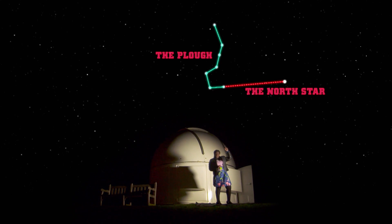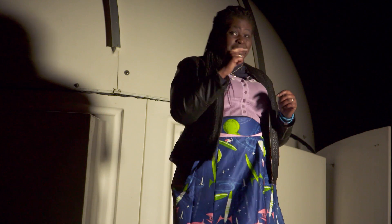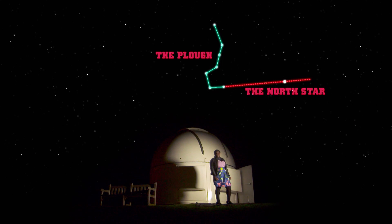Now the North Star is directly above the North Pole. If you continue in the same direction about the same distance again, you get to Cassiopeia — the five stars of the W.